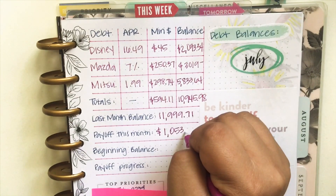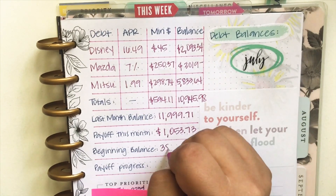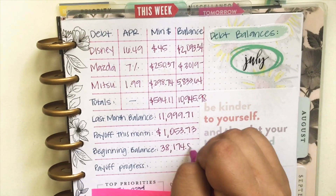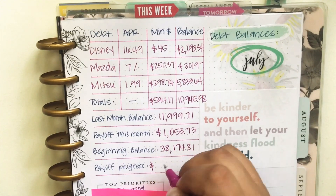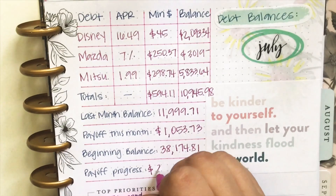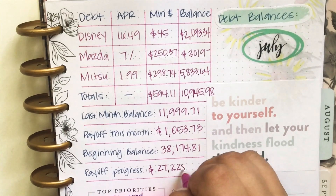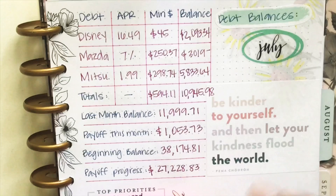If you guys have been following me, you know that this is not a lot for me. I usually pay off more than this, which is kind of saddening. I've got to get on it again. $38,174.81 was what I started off with, and I have paid off a total — I had to zoom in here so you guys can see this — a total of $27,228.83 so far on my debt-free journey. That's motivating, you guys. That is super motivating.